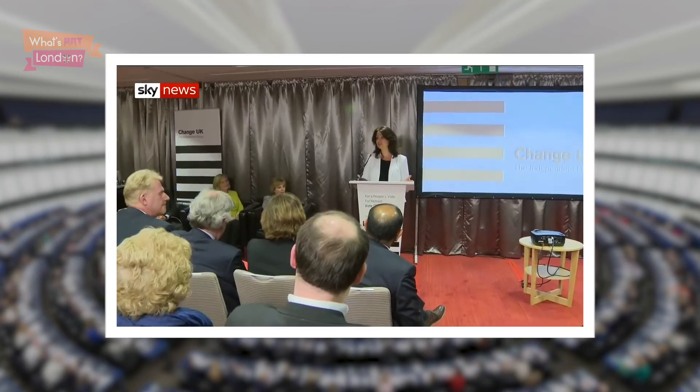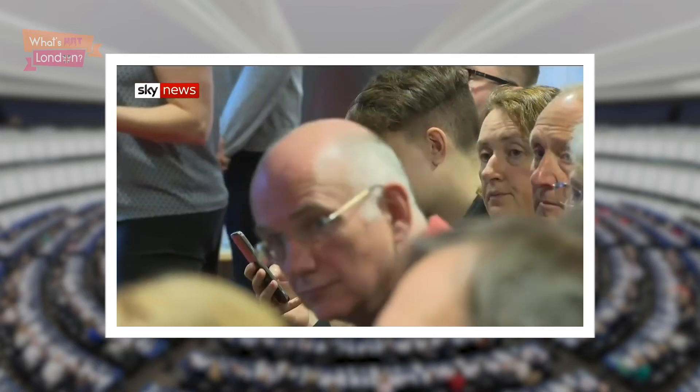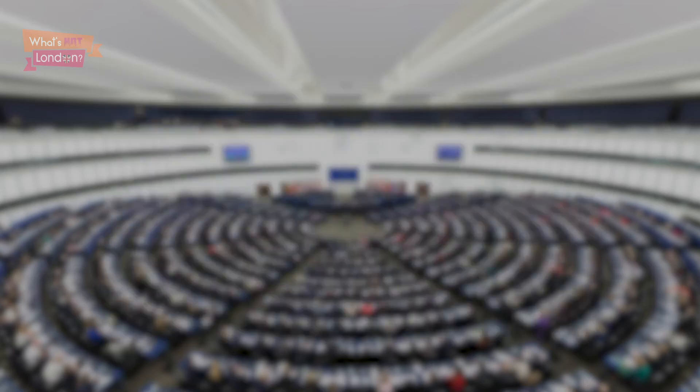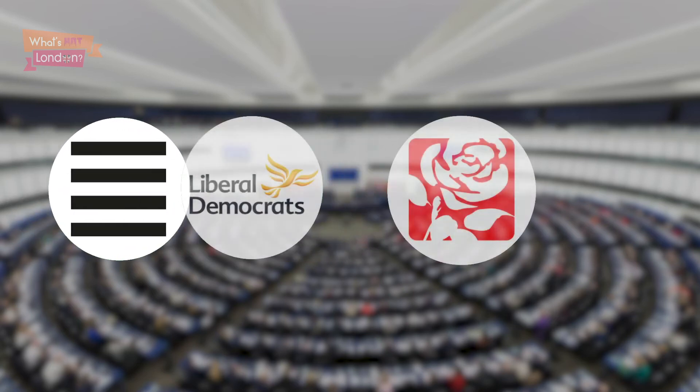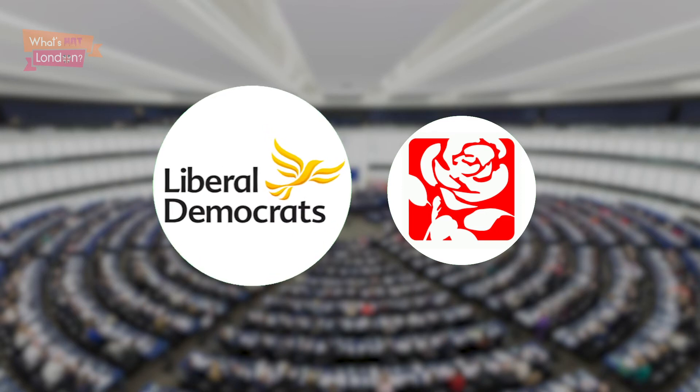One final thing to notice is how poorly Change UK have performed. They had all sorts of issues throughout the campaign and seem to have lost out to the Liberal Democrats, who have almost identical policies. In fact, had Change UK not stood and their vote gone to the Liberal Democrats instead, they could have beaten Labour in four different regions.